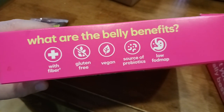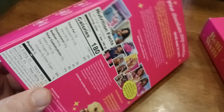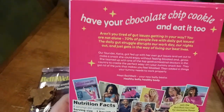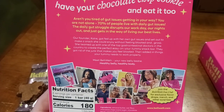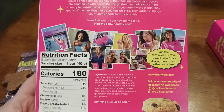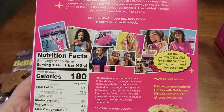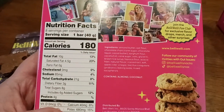What are the belly benefits? Fiber, gluten-free, vegan, social probiotics, low FODMAP. There's the back of the box — as I like to say, have your chocolate chip cookie and eat it too. There's a little more mission statement, healthy belly messaging, and imagery of people having fun with it — bringing it to the gym, the office, on a backpacking trip, camping trip, fishing trip.